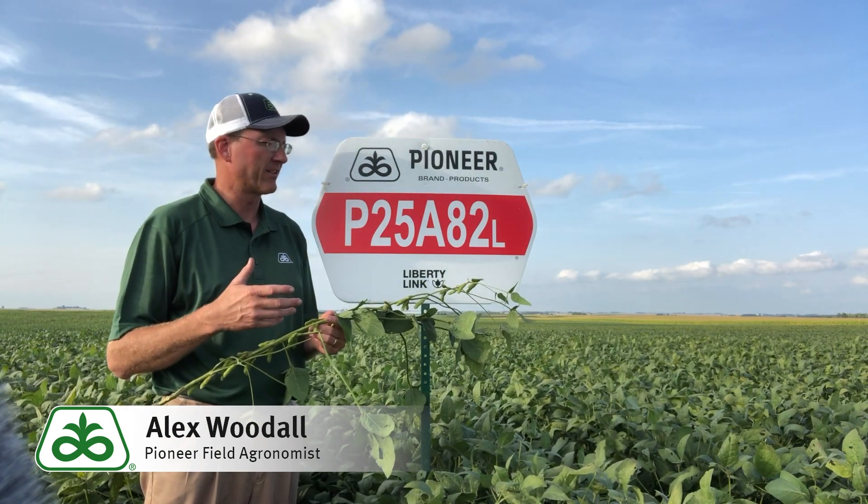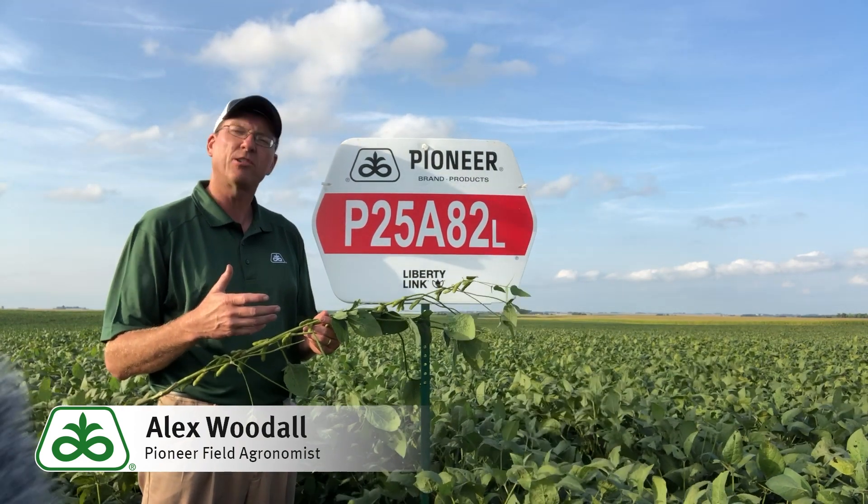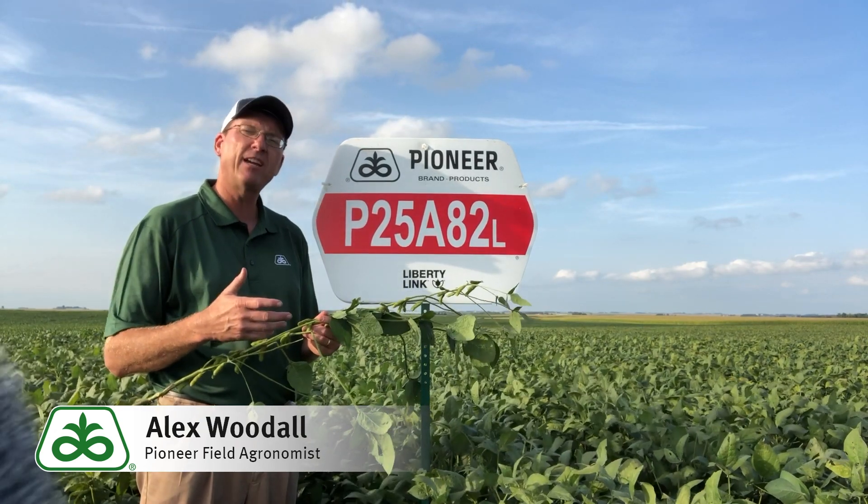If you'd like to look at some Liberty Link genetics on your own farm, please take the opportunity to talk to your local Pioneer sales representative about P25A82L.